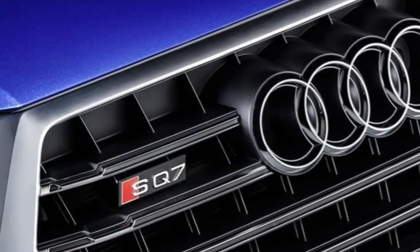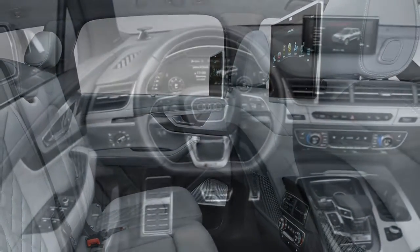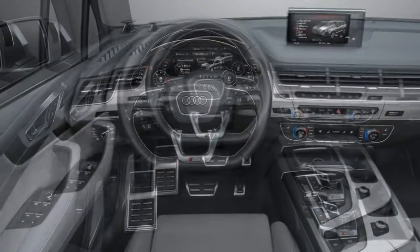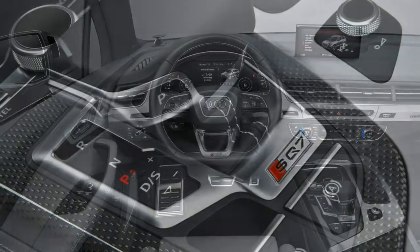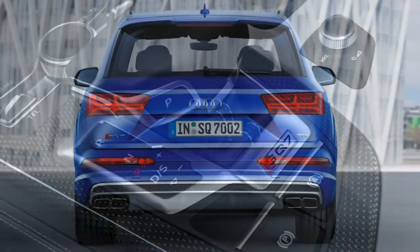Because this is an active system that can disengage when not required, it does this without ruining passenger comfort — though you can influence how effective this is with your choice of wheel size (alloys up to 22 inches in diameter are available) and whether you've got the standard-fit air suspension set to comfort or dynamic.